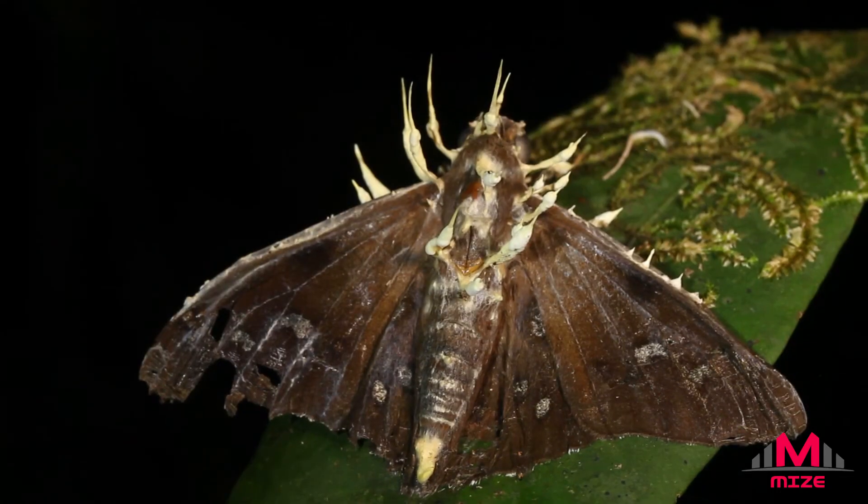The scales may even help moths to modify airflow as they fly. Losing some of the powder probably wouldn't stop the moth from flying, but it's important not to touch the wings — they are very fragile and can be easily damaged.